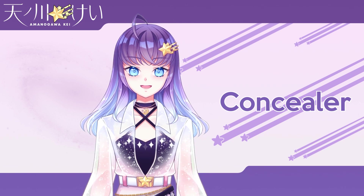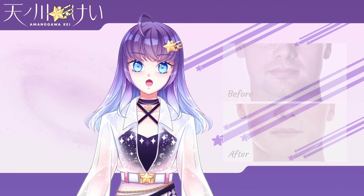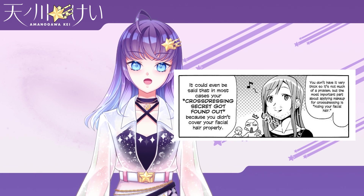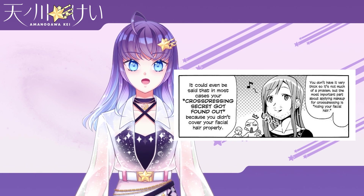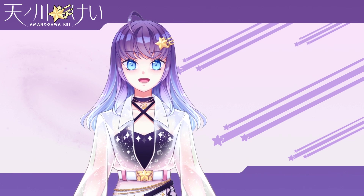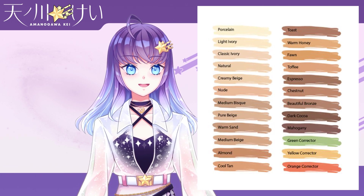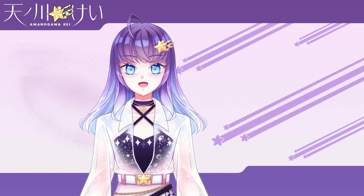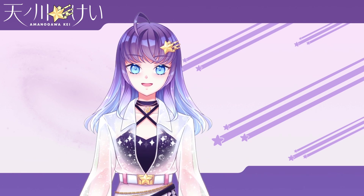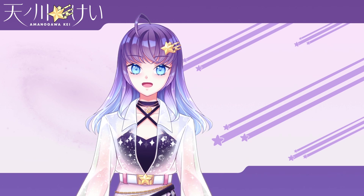Concealer is similar to foundation but is used on specific spots on your face in order to hide more noticeable blemishes, scars, and dark circles. When it comes to boys though, concealer serves one really important purpose: to hide your beard shadow. No matter how closely you shave your facial hair, there's going to be a bit of visible beard shadow that will get in the way of your feminine look. You can use concealer to hide your beard shadow, or there are also dedicated beard concealer products, though they're harder to find. Concealer comes in a variety of colors, and the color you use depends on what kind of blemish you want to hide — you should use the complementary color to the thing you want to conceal. For example, dark circles and beard shadow have a bluish-black tone so you want to use a red or orange concealer. Pimples have a red tone so you want to use a green or blue concealer.